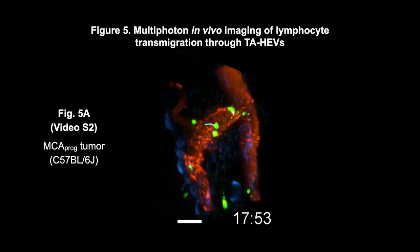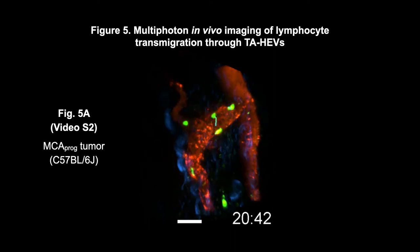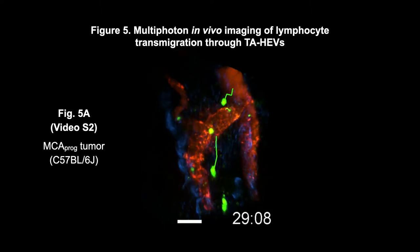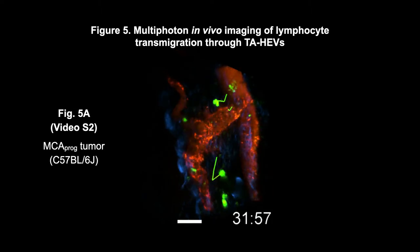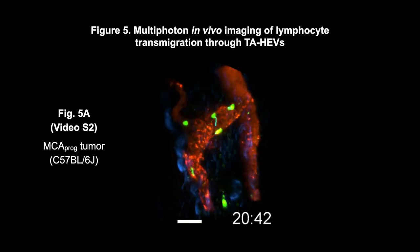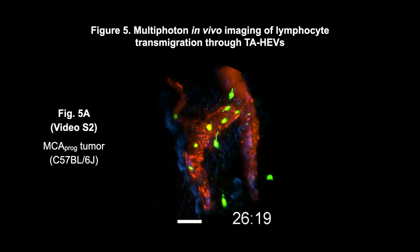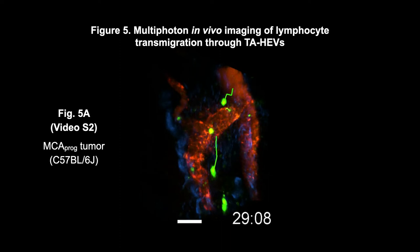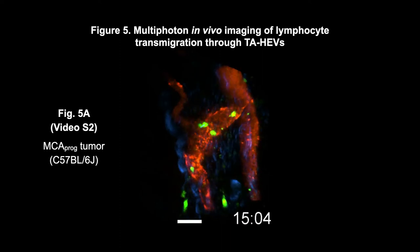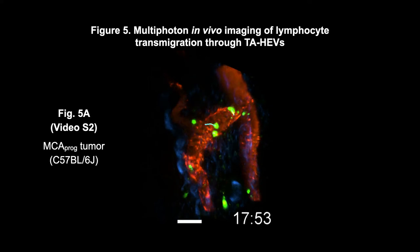To study the final steps of lymphocyte recruitment through tumor-seated HEVs, we set up multi-photon in vivo imaging approaches. We first identified tumor-seated HEVs via intravital microscopy following intravascular staining with fluorescent MECA79 antibody, and we then analyzed lymphocyte transmigration events via multi-photon imaging. As you can appreciate here, we observed that after their initial arrest, lymphocytes crawled on the endothelium and eventually transmigrated across tumor-seated HEV walls.